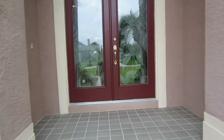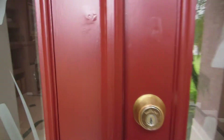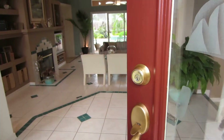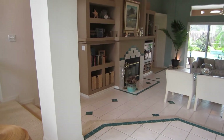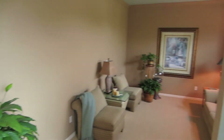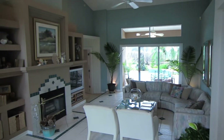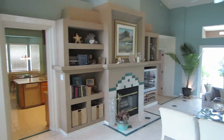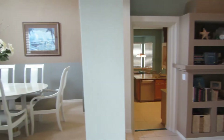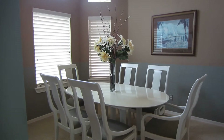Just go up the stairs, double entryway, and it opens up into a nice living area. You have your formal living off to the right, your family room straight ahead overlooking the beautiful pool, and your formal dining room off to the left.